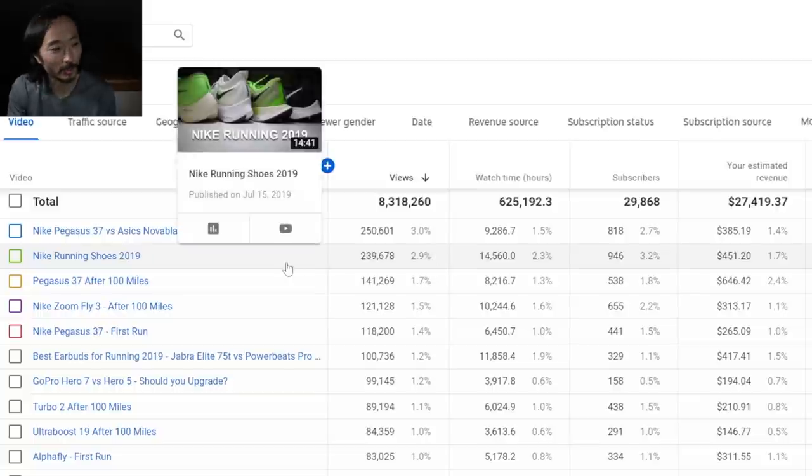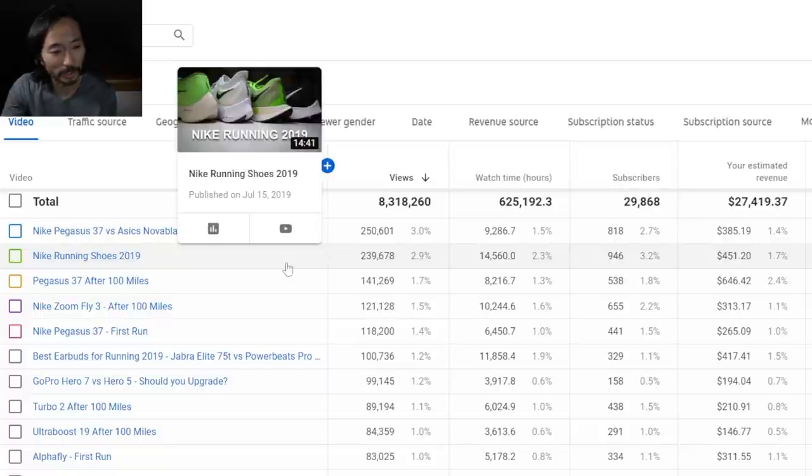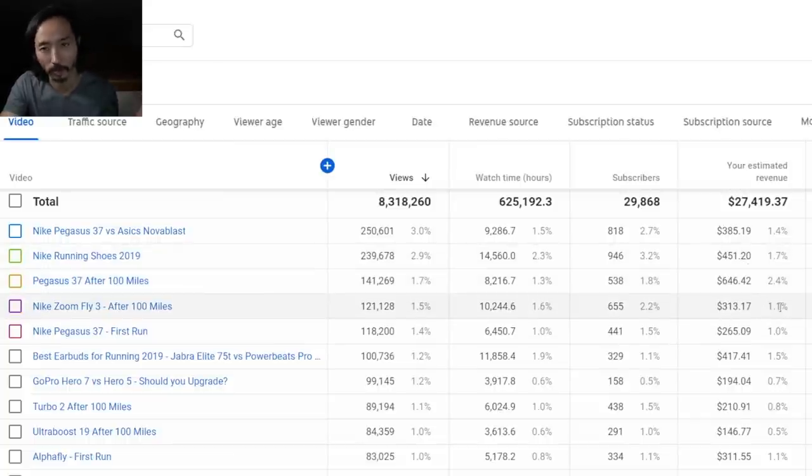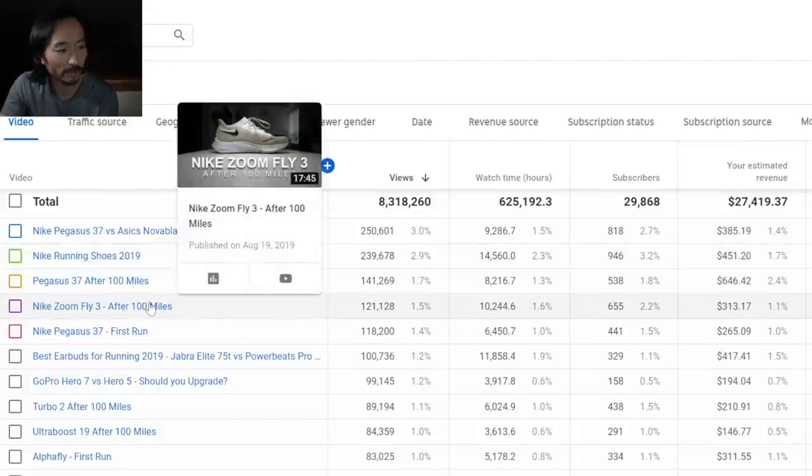Interestingly, my 'Nike Running Shoes 2020' video, made on July 15th, 2019, made me a lot of money in 2019 but also made me $450 in 2020 without having to do anything to it. So that's how evergreen content works — it doesn't seem like it'll last, but it sticks around for a while. Similarly, 'Zoom Fly after a hundred miles,' a video from August 2019, earned me maybe $313 — almost twice the purchase price of that shoe.